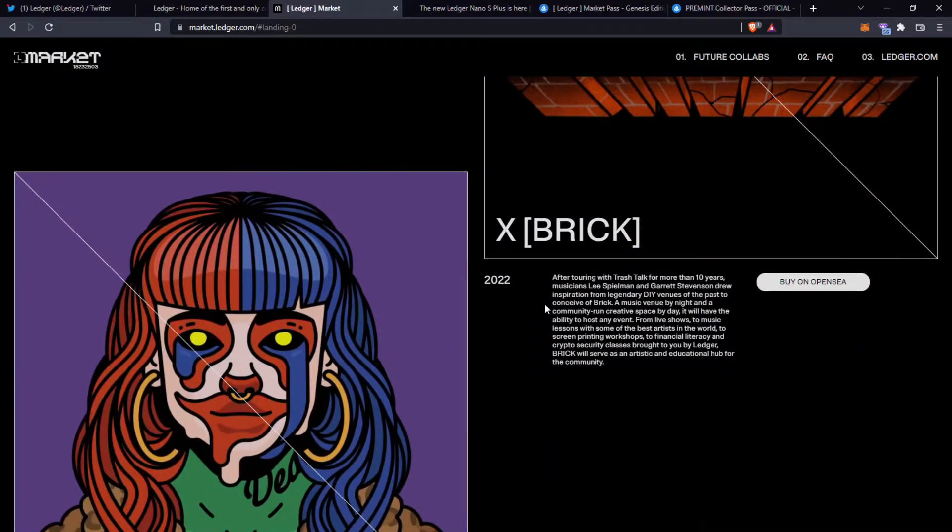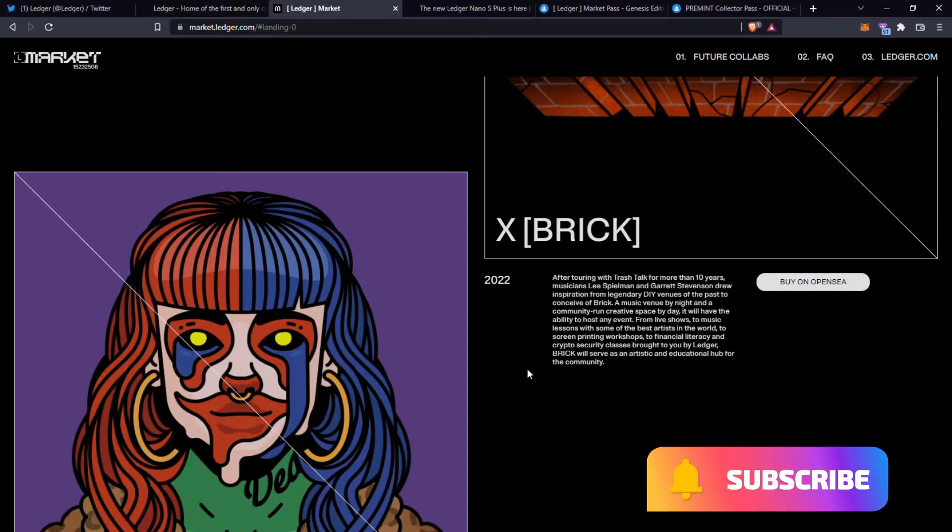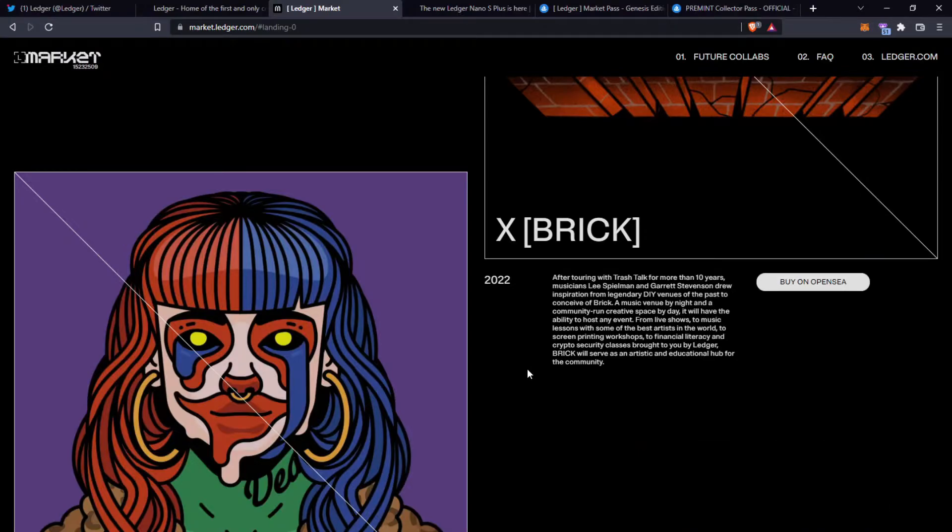Another company is Brick. After touring with Trash Talk for more than 10 years, musicians Lee Spielman and Garrett Stevenson drew inspiration from legendary DIY venues of the past to conceive of Brick — a music venue by night and a community-run creative space by day. It will host any event from live shows to music lessons, screen printing workshops, and financial literacy and crypto security classes brought to you by Ledger. Brick will serve as an artistic and educational hub for the community. I'm not sure if it's been released yet or if it will be released alongside Ledger Market.